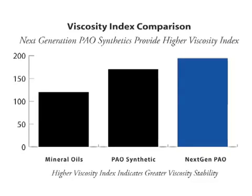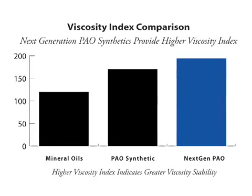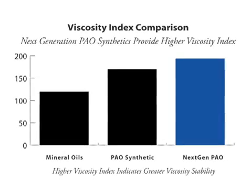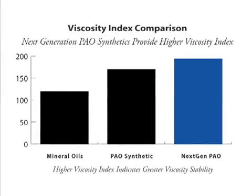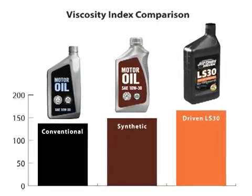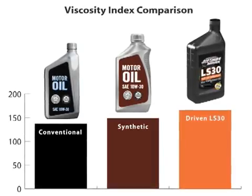Conventional mineral oils have a viscosity index approaching 120. Traditional PAO synthetic oils have a viscosity index reaching about 170. While that's good, the new next-generation PAOs offer a viscosity index of 200. These revolutionary new base oils allow for much higher viscosity index motor oils. Higher viscosity index means better protection and greater efficiency.